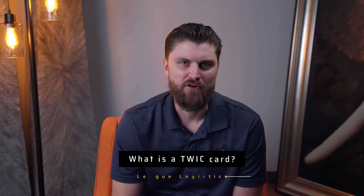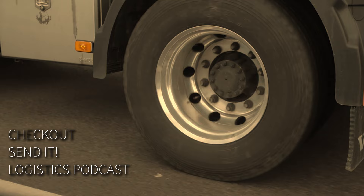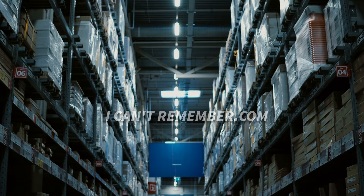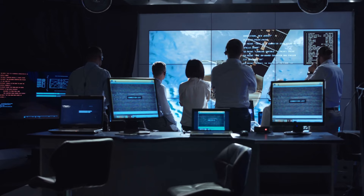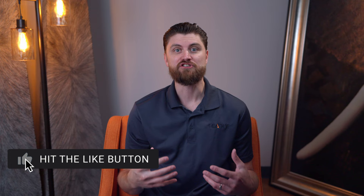What is a TWIC card and why do some people need them? Transportation is a crucial aspect of our daily lives, especially if you're in the shipping industry. With millions of goods transported every single day, ensuring the safety and security of these shipments is of the utmost importance. One significant measure taken to maintain that security is the introduction of the Transportation Worker Identification Credential, also known as a TWIC card.